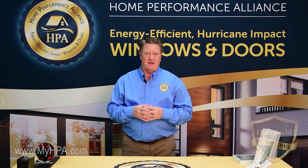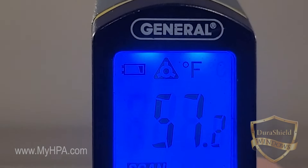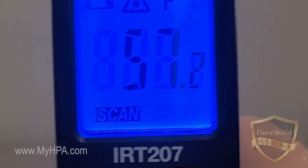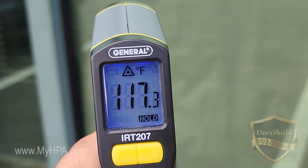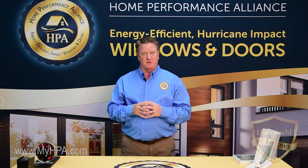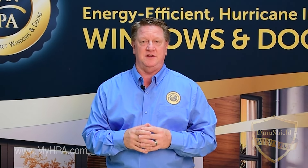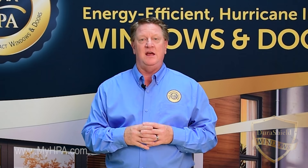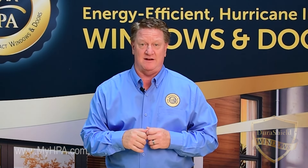Let me show you what I mean. If I take a digital laser thermometer and point it at the air conditioning vents, the temperature reads 50 to low 60s. Now pointed at the window where the sun is beating down on the glass, temperatures can exceed 110, even 120 degrees. The sun is working against your AC — your air conditioning unit is working hard to keep your home cool, they compete against each other every day, and because of that you pay a lot of money.